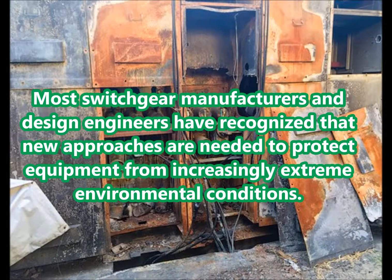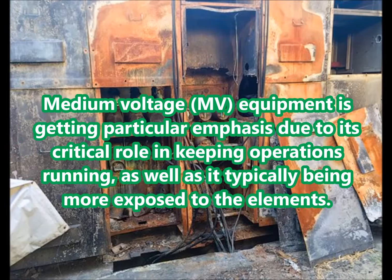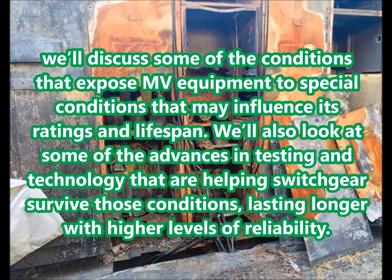Most switchgear manufacturers and design engineers have recognized that new approaches are needed to protect equipment from increasingly extreme environmental conditions. Medium voltage equipment is getting particular emphasis due to its critical role in keeping operations running, as well as it typically being more exposed to the elements. We'll discuss some of the conditions that expose MV equipment to special conditions that may influence its ratings and lifespan, as well as some of the advances in testing and technology that are helping switchgear survive those conditions, lasting longer with higher levels of reliability.